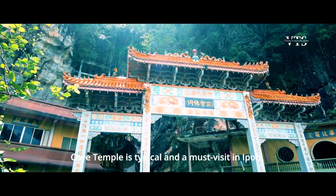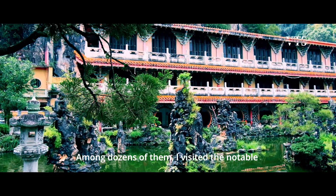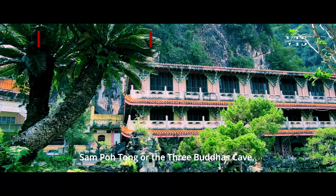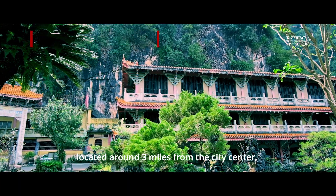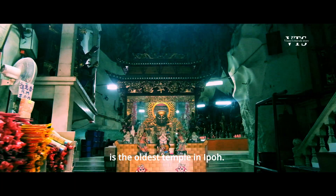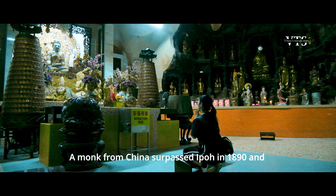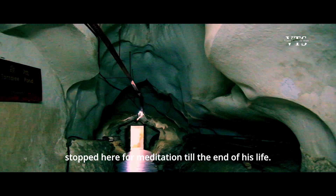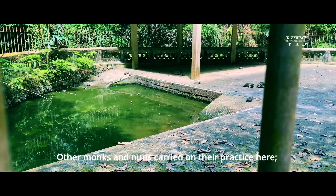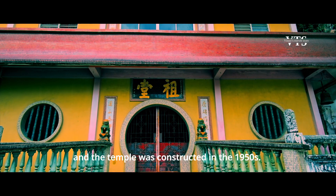Cave temples are iconic and a must-visit in Ipoh. Among dozens of them, I visited the notable Sam Poh Tong and Kek Lok Tong temples. Sam Poh Tong, or the Three Buddhas Cave, is located around 3 miles from the city center and is the oldest temple in Ipoh. A monk from China passed through Ipoh in 1890 and stopped here for meditation until the end of his life. Other monks and nuns carried on their practice, and the temple was constructed in the 1950s.